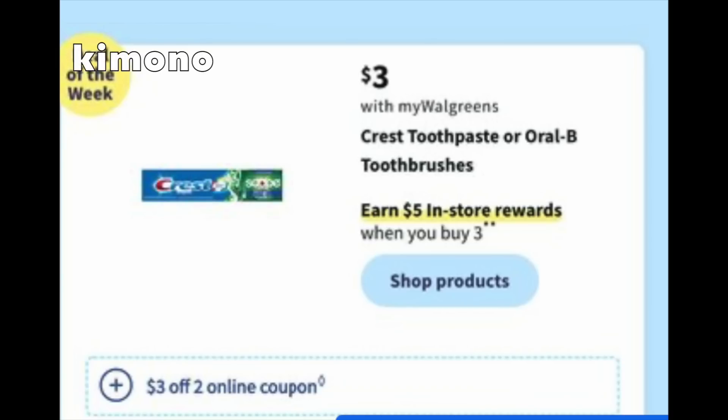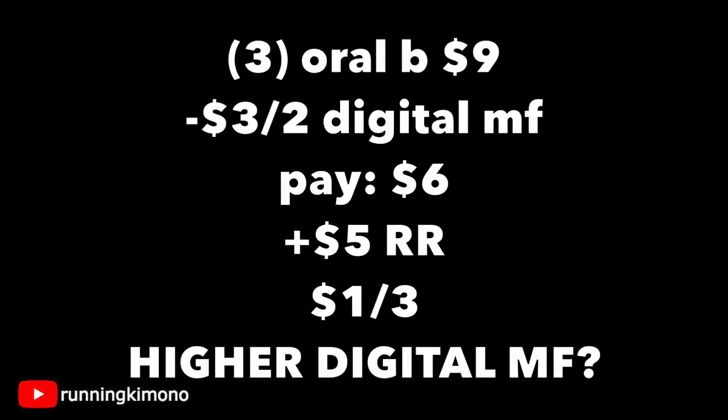Now, $3 for Crest, Oral-B toothbrushes. We have a $3 off of two, and you earn a $5 reward when you buy three. I think you all know I'm going to say to buy toothbrushes because we get so much free toothpaste. Grab three brushes for $9, subtract that $3 off of two, you're paying $6, getting back a $5 register reward — making it $1 for three. Typically when the new P&G comes out, we get really high-value Crest and Oral-B coupons. This $3 off of two is a bit chintzy, so if we get something a little higher, that might be interesting to see.